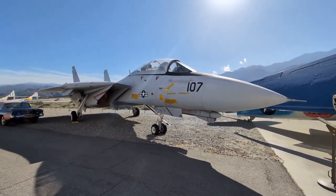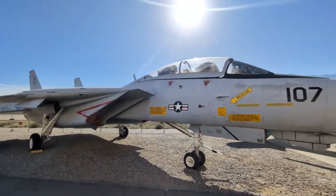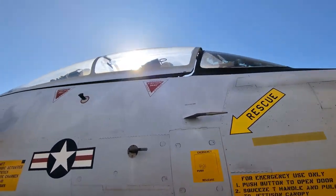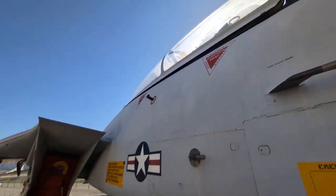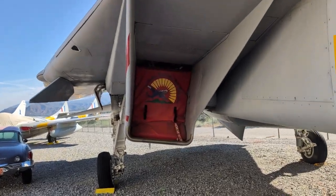Tomcat. This thing is massive. Open canopy, a couple dummies in there. I'm sure the engines don't exist in this, but who knows.